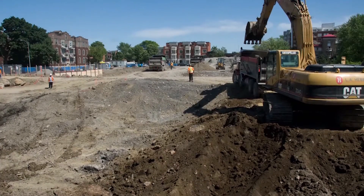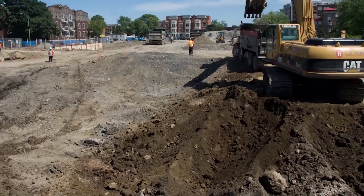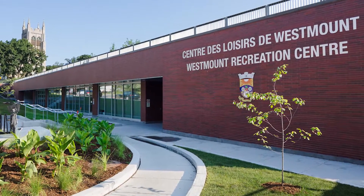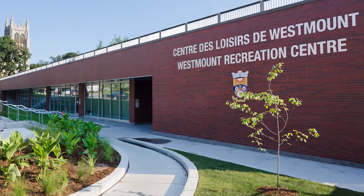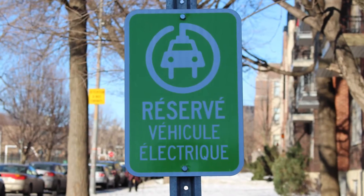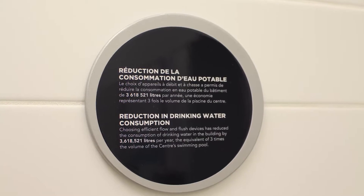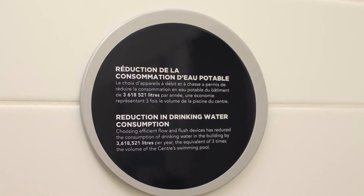A massive 142,000 metric tons of earth was decontaminated during the project. Today, this new underground recreation center helps reduce the heat island effect and carbon dioxide emissions. The facility scores a 51% energy reduction when compared to a similar MNECB-97 reference building.